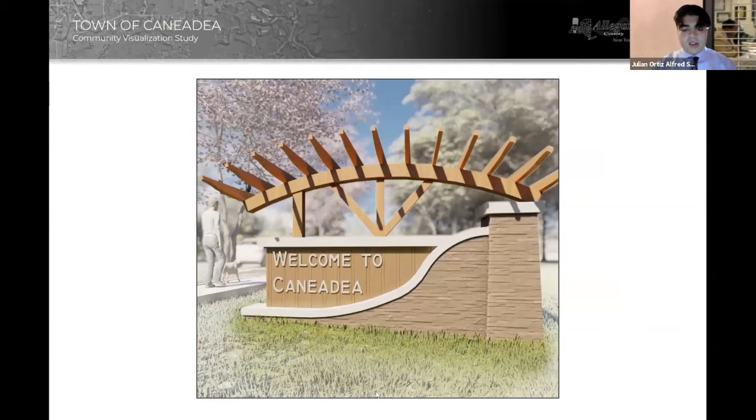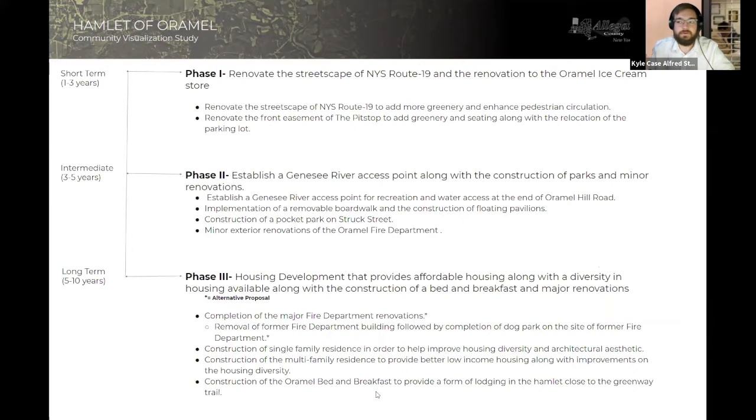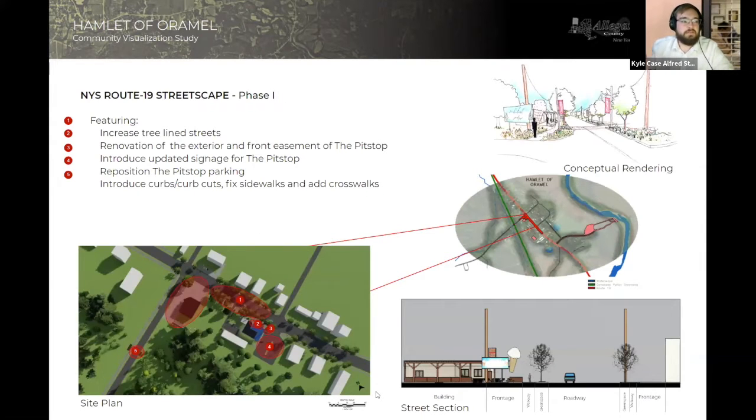Now I'm going to take you on a tour through Canadia, starting with the southernmost point and working our way to the north. Our first stop is the Hamlet of Ormel, the smallest of the four locations of interest. Our design proposal is broken up into three phases: phase one being one to three years, phase two taking about three to five years, and phase three taking five to ten years.